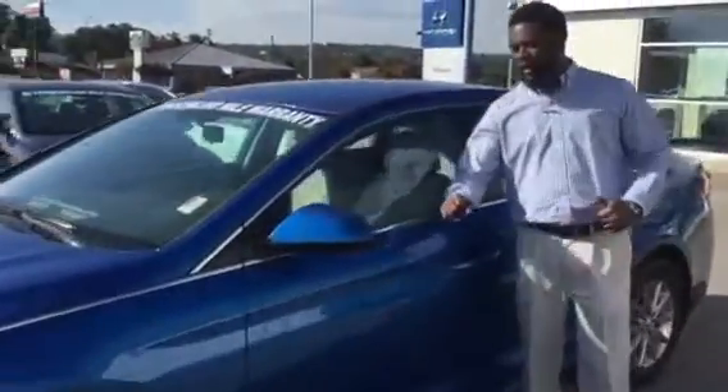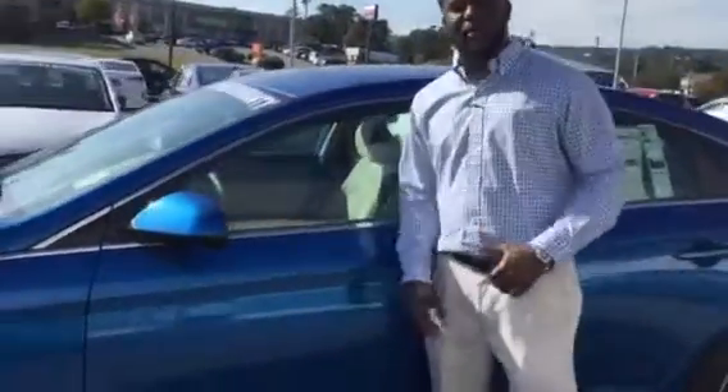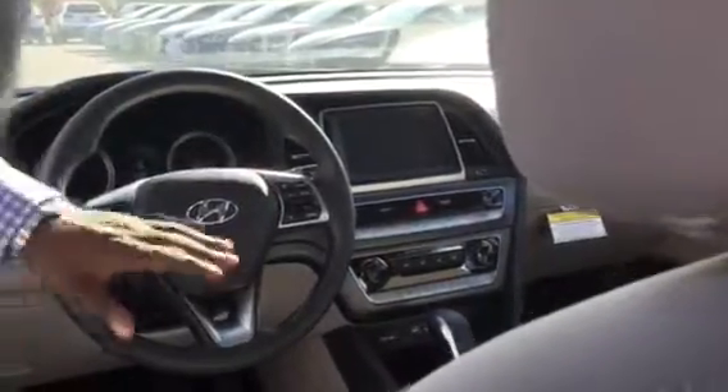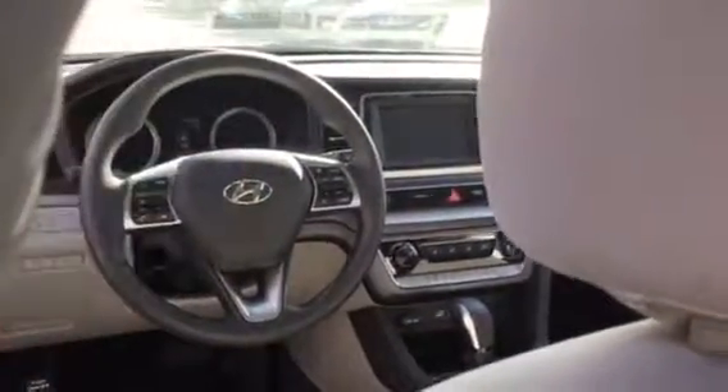If you come on a little closer, this vehicle is equipped with blind spot monitoring — if a vehicle is on the side of you, it's going to keep you from coming over into that vehicle. Take a look at the inside: beautiful cloth interior. It does have Android Auto and Apple CarPlay. Bluetooth your phone to the system, so you never have to worry about picking up your phone.